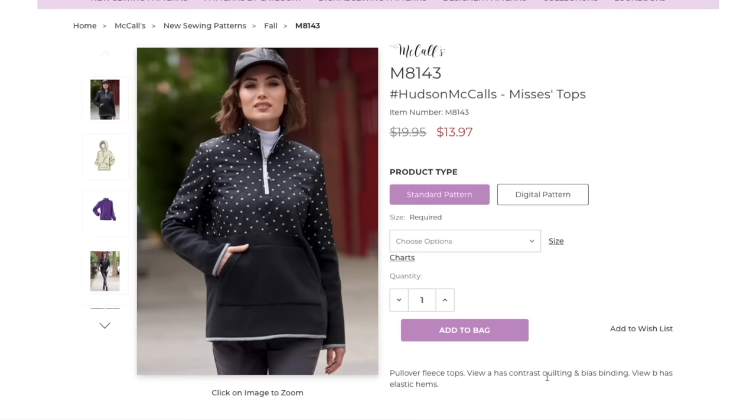Pullover fleece tops — View A has contrast quilting and bias binding, View B has elastic hems. I'm assuming the instructions will show you how to quilt this. I had a pattern once with a quilted aspect — you have to have a walking foot, there's really no way around it. It's the same as quilting a blanket. We've got a little half zip, a little stand collar, the sleeve is split into color blocks, and a kangaroo pocket with bias binding on fleece.